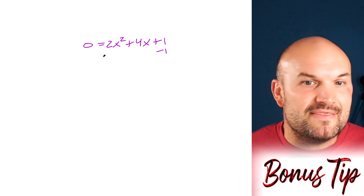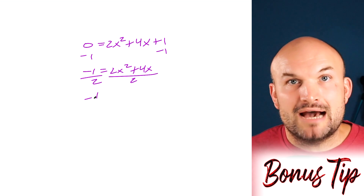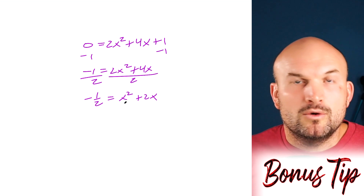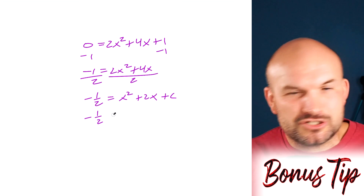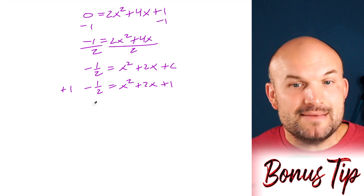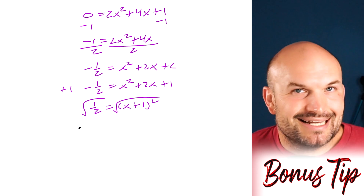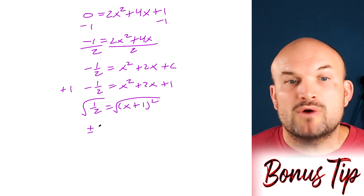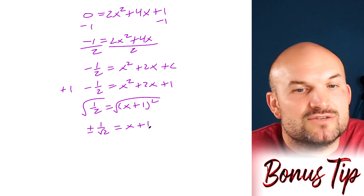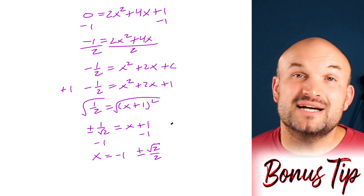Bonus method: if you're not writing in vertex form and just have an equation equal to zero, subtract 1 to the other side, then divide both sides by 2. You get negative one half equals x squared minus 2x plus c. Now x squared has a coefficient of 1, so complete the square on the right: add 1. Adding 1 to both sides gives one half equals x plus 1, quantity squared. Taking the square root: plus or minus the square root of one half equals x plus 1. Subtracting 1 from both sides and rationalizing gives x equals negative 1 plus or minus the square root of 2 over 2.